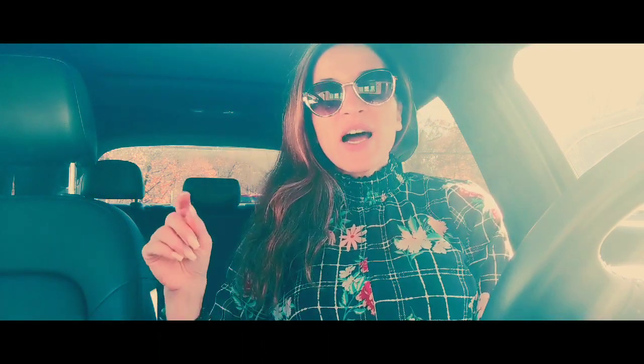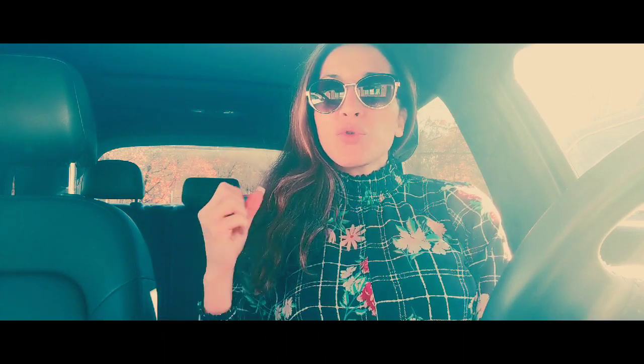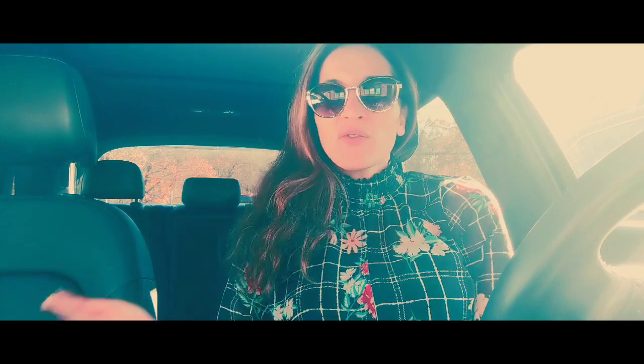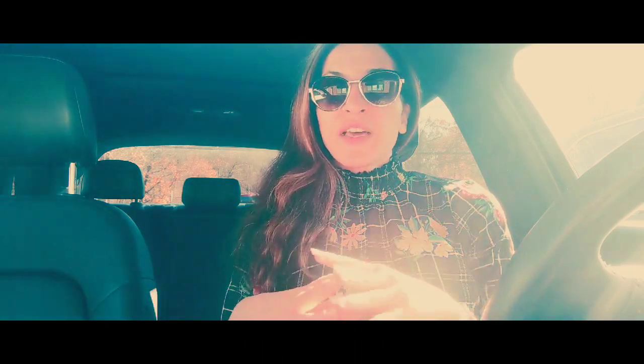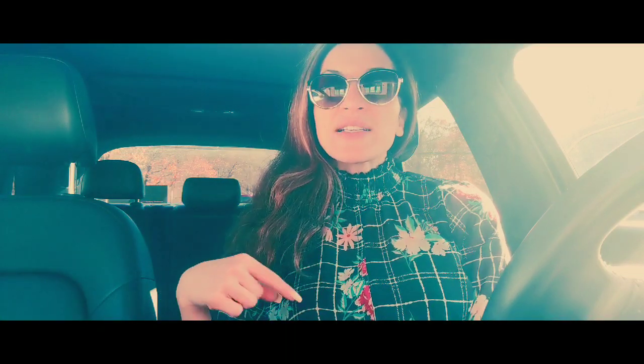Hey loves, as promised we are doing a part two to the winter visit outfits of the day — I don't know what to call it. I used to call it 'visit outfit of the day' but that was when I would do one outfit at a time. You can see all those past ones in my old videos — they're like six years old so some of those styles might be over at this point, but I haven't figured out a new name for the series.